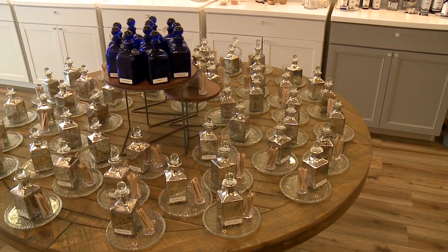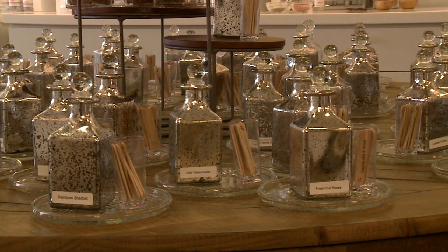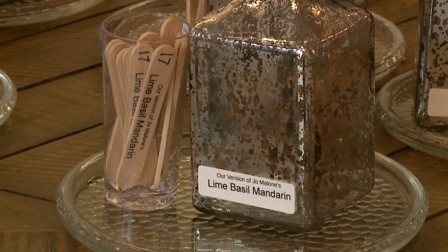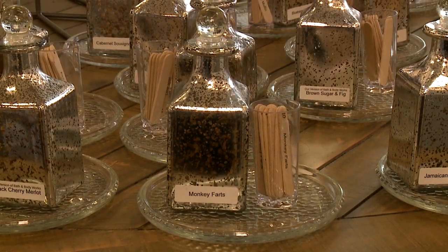You come over to these tables behind me, and these bottles right here are fragrance oils. They're all the mainstream scents — some really popular ones like Victoria's Secret and Bath and Body Works. Then there are also ones that are just fun and don't have a name behind them, like Bite Me, Fruit Loops, and Monkey Farts. Those are really fun.